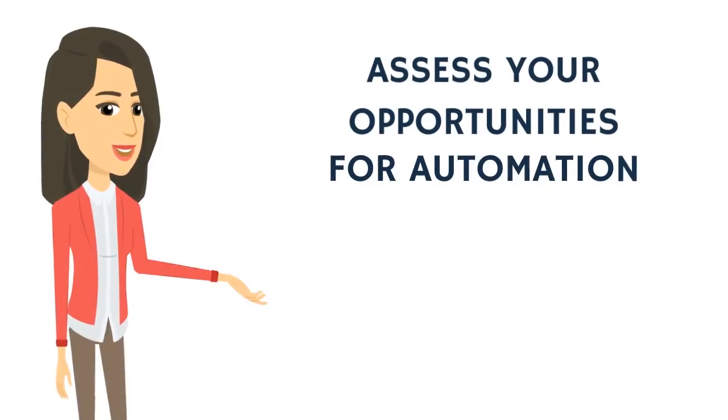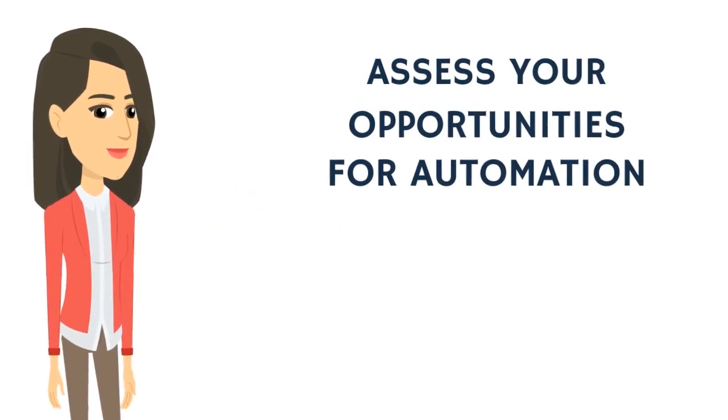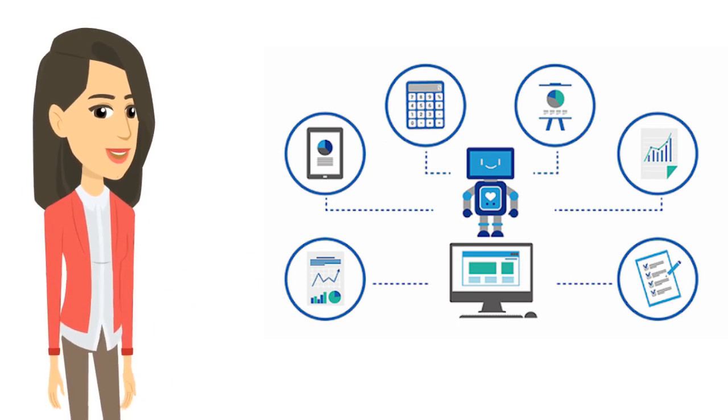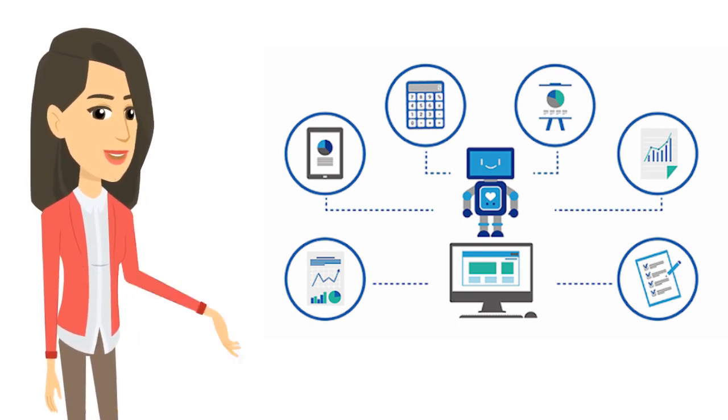Assess your opportunities for automation. Begin by assessing your processes to identify areas that are highly rule-based, structured and repetitive. RPA has applications across organizational functions with a range of potential benefits. Choosing the right areas for your organization will drive efficiencies and maximize savings.